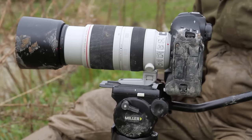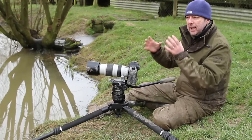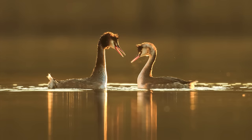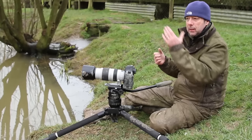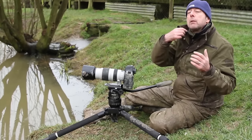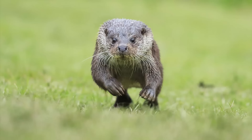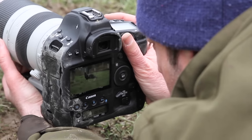A lot of people are asking me whether the dynamic range of this camera is any better than other Canon cameras. I've noticed that the latitude of the file — the way I can take it in post-processing and brighten it, darken it, pull it apart, apply HDR — the file is amazing. This morning I've been shooting otters in really appalling conditions at ISO 10,000 with very little light, and I know I'll be able to pull up the dark shadow areas under the chin with very little color noise or pattern noise. The images will look really strong and sharp.